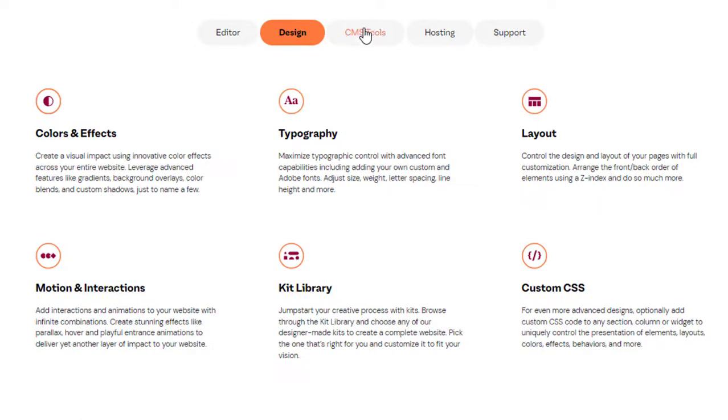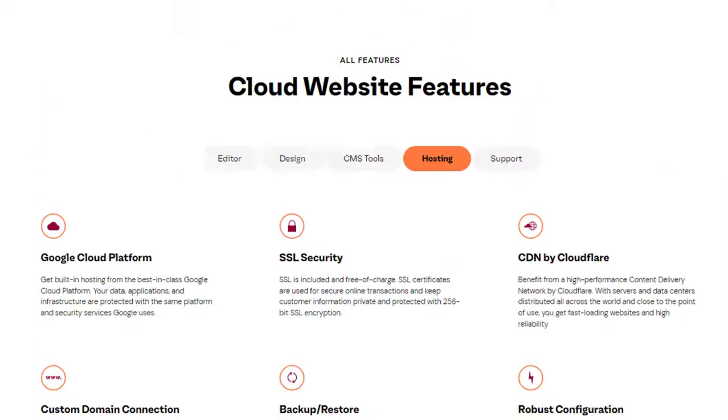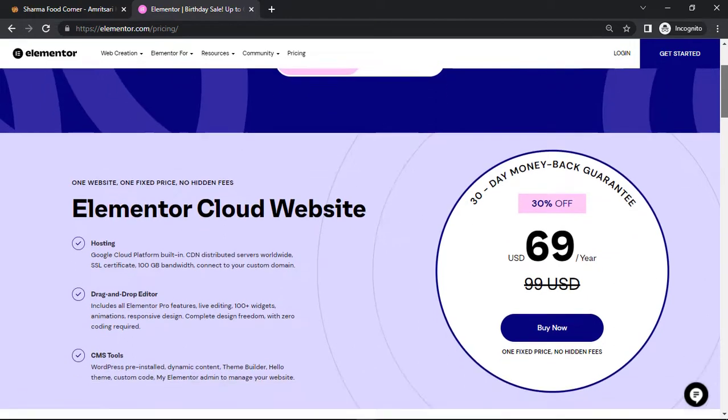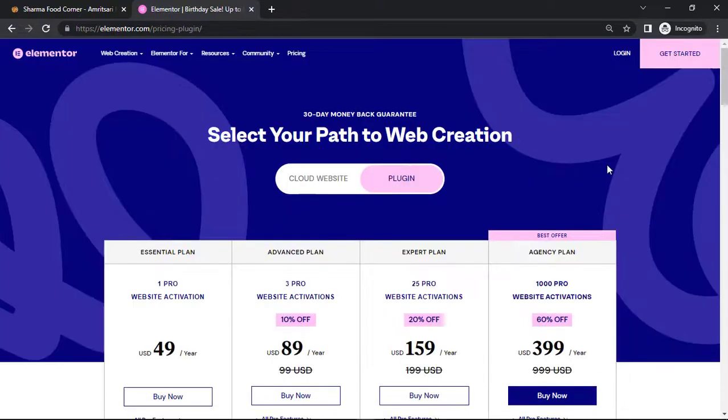These are the options, so this is the right time — just go ahead and avail this offer. You get 30% off; this is the birthday sale of Elementor. If you're not interested in the cloud website but interested in the plugin, you can get the same discount for plugins as well.